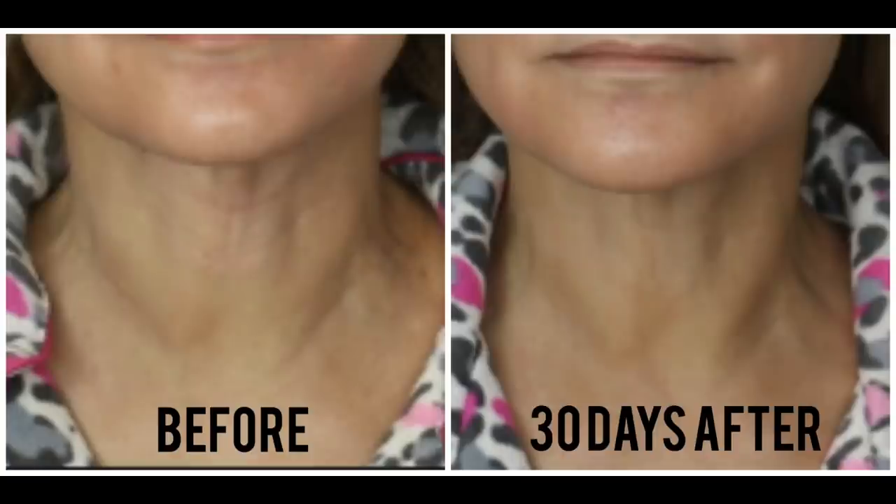After four weeks of use — right where I am — 100% of people said they showed an improvement in skin elasticity, and I feel so far so good. After eight weeks of use, which is four more weeks from where I am right now, 82% reported that the skin looked toned and firm.